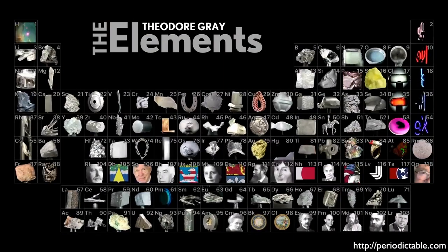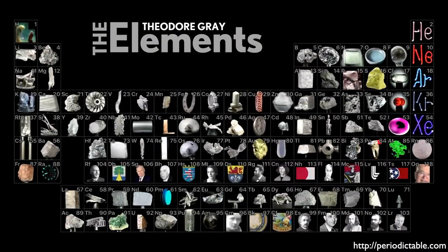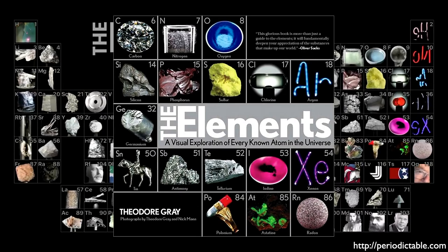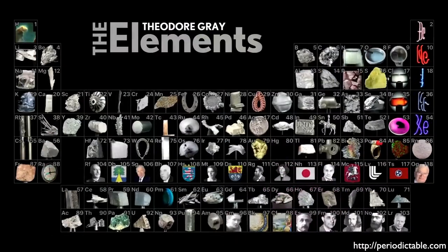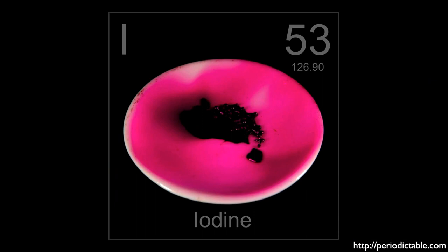Here you see the beautiful periodic table produced by Theodore Gray, as I've mentioned in previous episodes. Theo has written one of my favorite books called The Elements, which I encourage you to pick up. Check out his fantastic website periodictable.com. Iodine is the 53rd element; its atomic number is 53 because that's how many protons are in its nucleus, and that is what distinguishes it as this unique element.